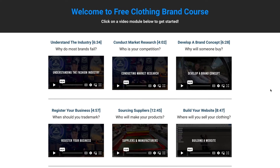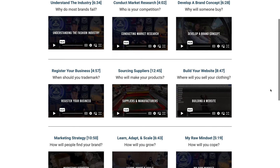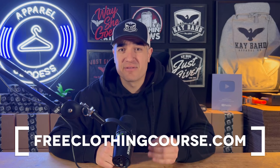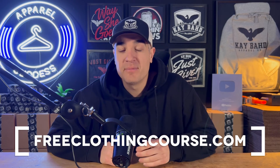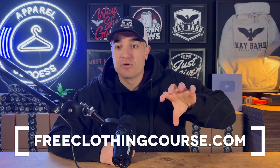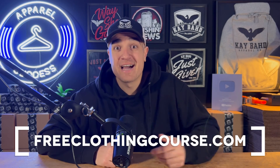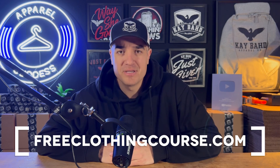I've recorded a 100% free clothing brand course for anybody starting up a clothing brand. All you have to do to get access is go to freeclothingcourse.com and you can go through it at your own pace. There's every different aspect of growing a brand in there. I hope that this video helped and I'll see you in the next one. Peace.